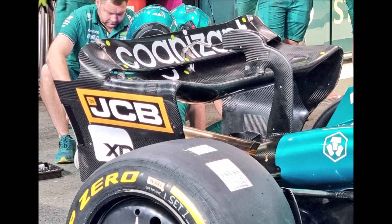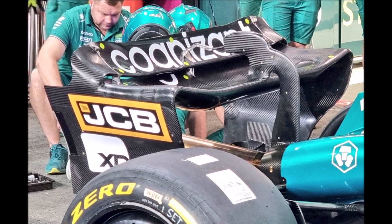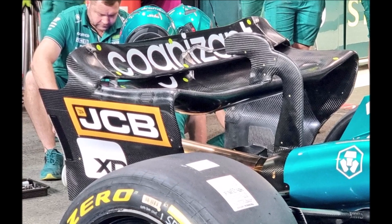Aston Martin also brings a lower downforce flap option, and this one doesn't just look like a chopped-off trailing edge — it looks like a different flap surface.